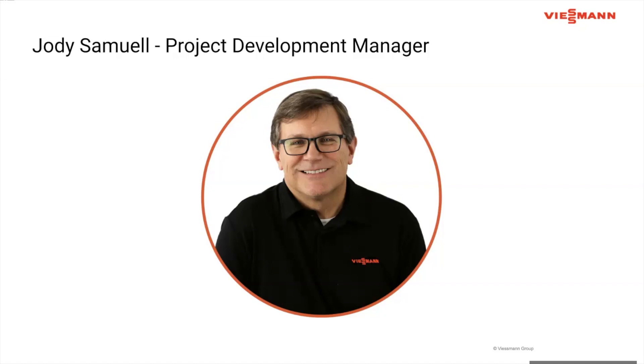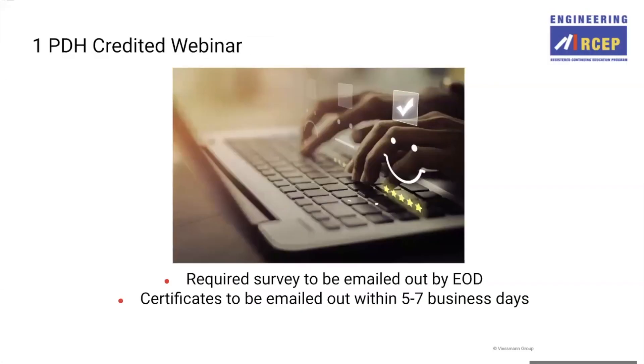Before we begin, just a few housekeeping items. This is a one PDH-credited presentation and we do this through RCEP. RCEP does require those that would like this credit to fill out a survey, which we will email out to you by the end of the day today. Please make sure that you fill out that survey if you do want the PDH credit. Once that survey is filled out, certificates will be mailed out within five to seven business days.